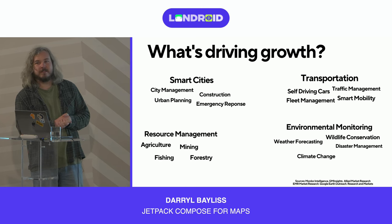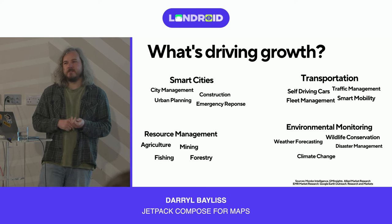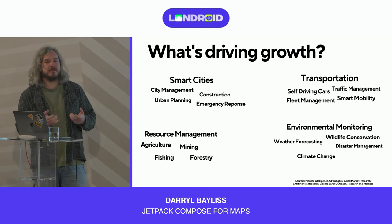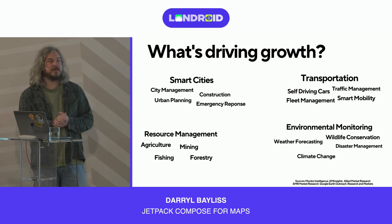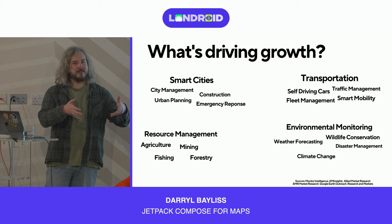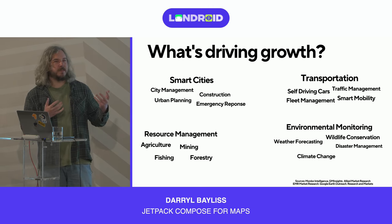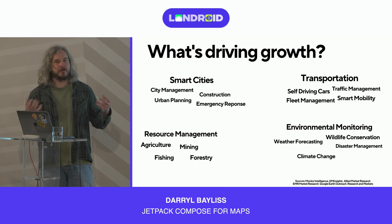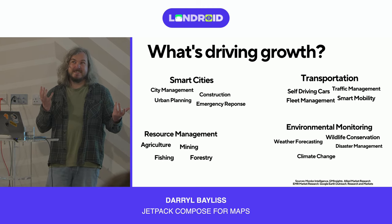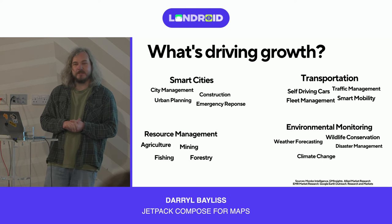Smart mobility encompasses services like Lime Scooters, Voi, and Human Forest — smart mobility options around London and other cities. There are powerful apps that use APIs provided by these companies as well as TFL and National Rail, allowing you to get from point A to point B using multiple modes of transport. These are often more cost-efficient and might actually be quicker as well.